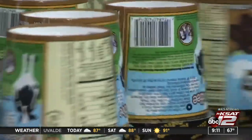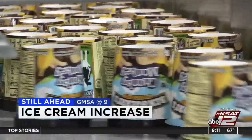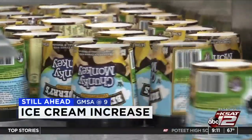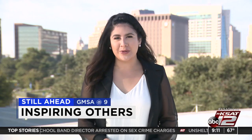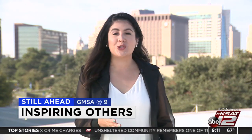Right now it is 9:10, about 67 degrees. Still ahead on GMSA at 9: if you like Ben and Jerry's ice cream, you may notice a price increase the next time you reach for it at the store. Details on how much it's going to go up.